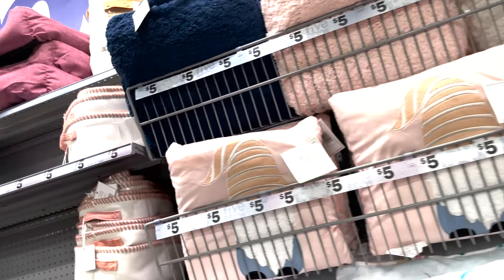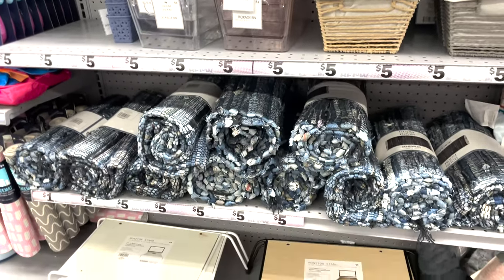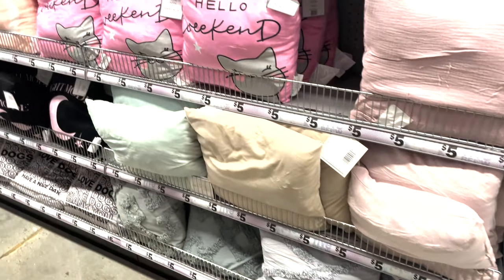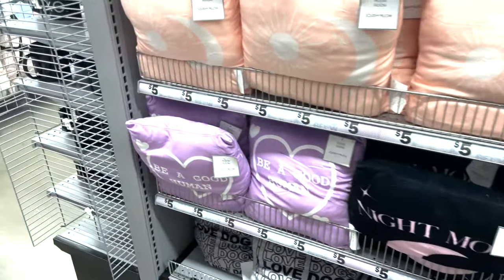They have pillows — I grabbed two of them. Mine are gray and white and say 'Let It Snow,' really cute for my living room in the winter. You can flip them because they're reversible, so you can pick which side to display. They're really lightweight and soft, and they also have ones for the kids' rooms.